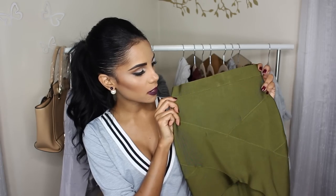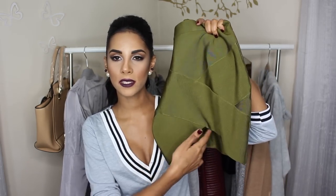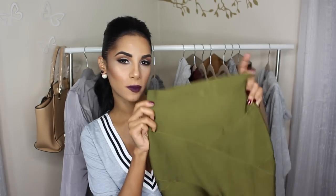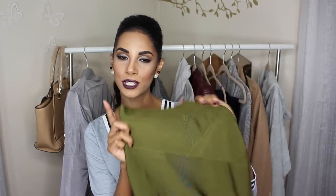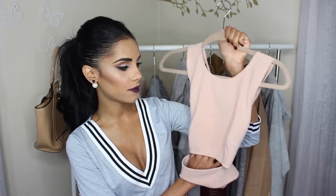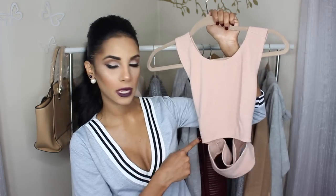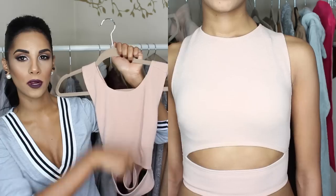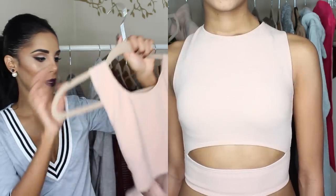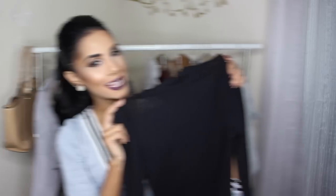Next we have this green bodycon skirt, which fits like a dream. At first I thought it was going to be a little too short, but it fit perfectly. I love the slit detail it has, and I actually wore this for my birthday — check my Instagram if you want to see how I styled it. It also comes in different colors. Paired with that skirt is this crop top, which is absolutely stunning. I love the color, it's like a peach nude, and it has a nice cutout detail. I got both the top and the skirt in a size small.